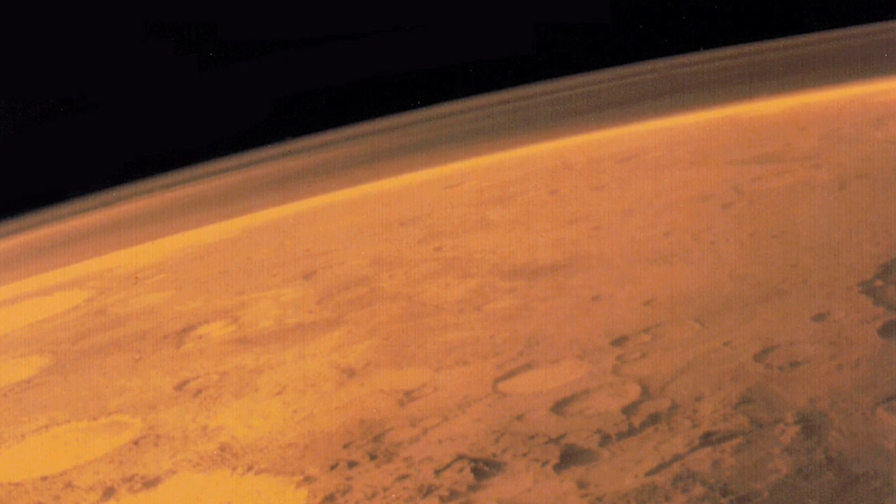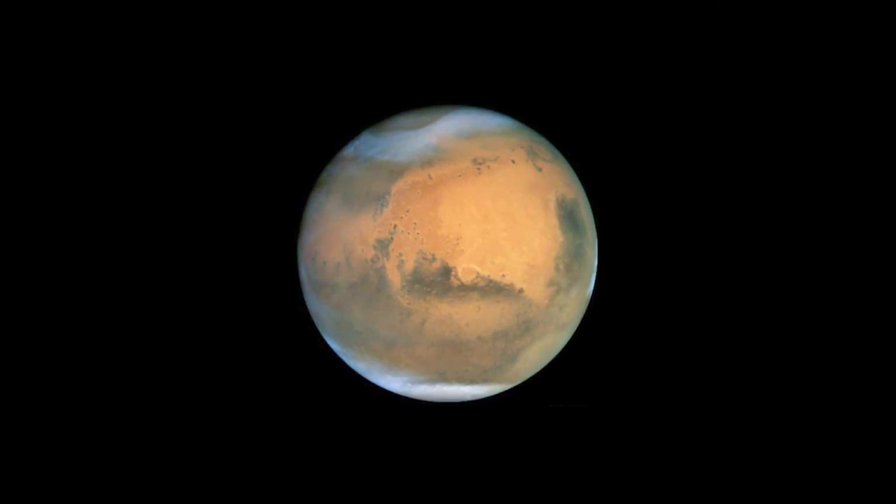So we have an idea now of how much water was available in the Martian atmosphere in the recent past, based on where we see ice in the subsurface today.